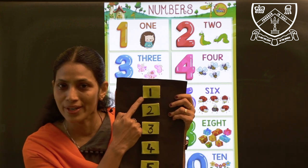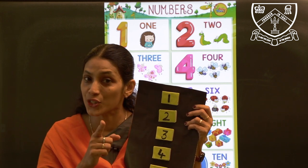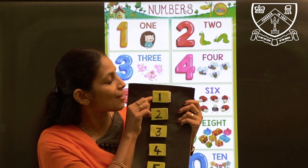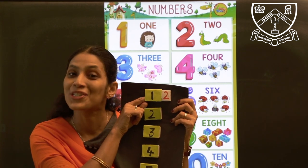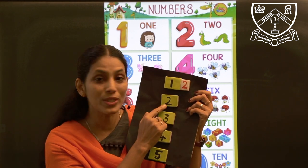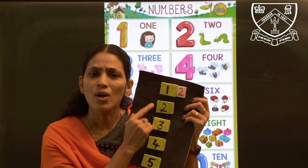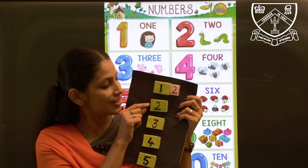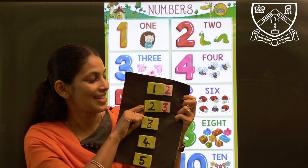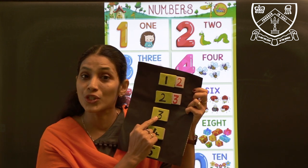Which number is this, children? Number 1. So tell me, which number comes after 1? After 1 comes number 2. So after 1 comes 2. Now which number is this? Number 2. And which number comes after 2? After 2 is number 3.